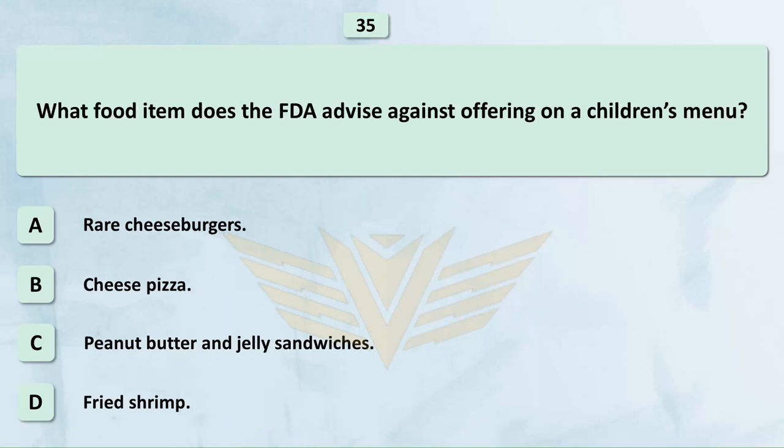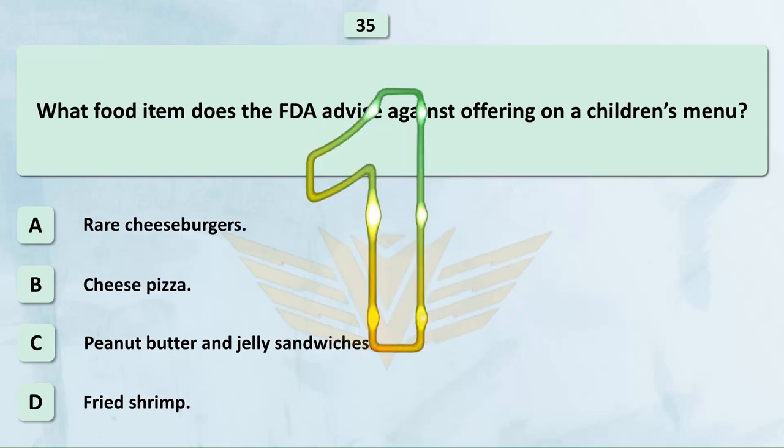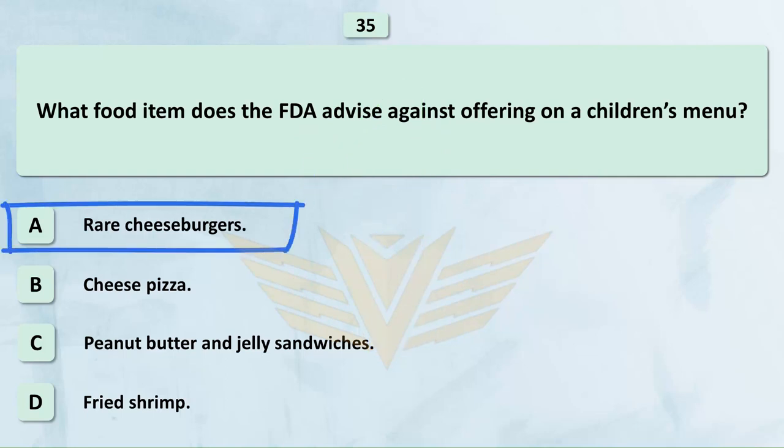What food item does the FDA advise against offering on a children's menu? A. Rare cheeseburgers. B. Cheese pizza. C. Peanut butter and jelly sandwiches. D. Fried shrimp. The correct answer is A: Rare cheeseburgers.